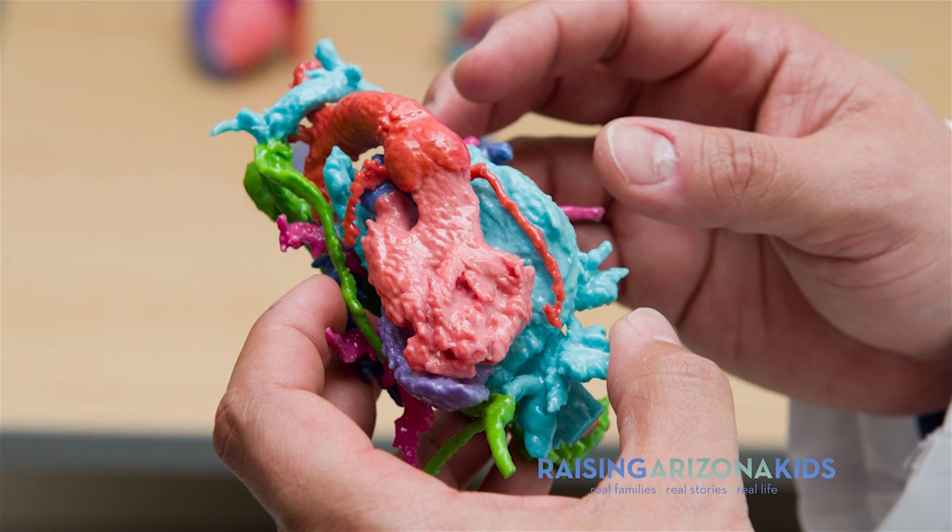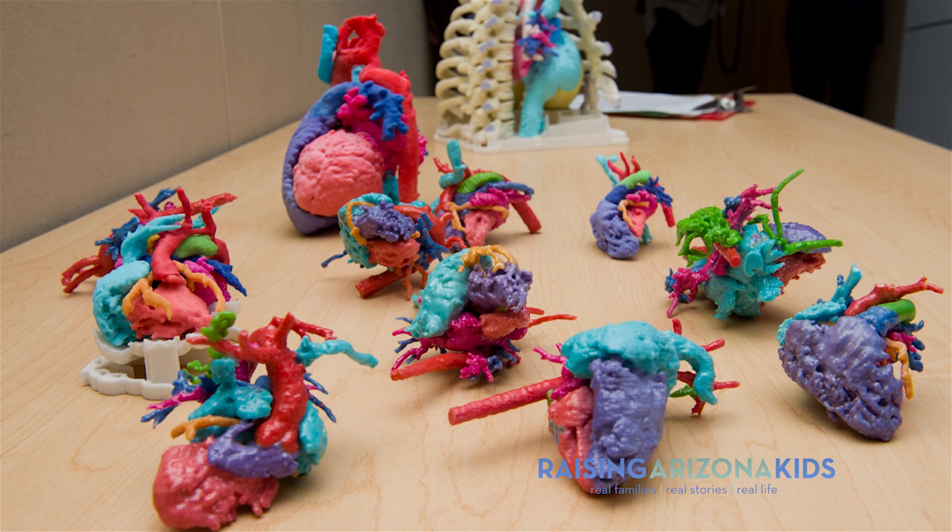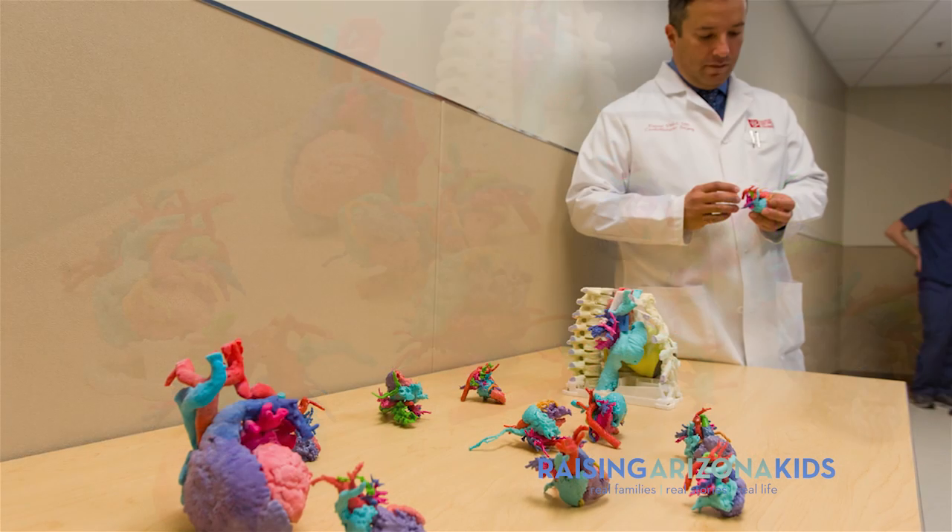These are very complicated operations and they involve us operating on very small structures, so when we have these three-dimensional models they really allow us to plan the surgery, evaluate the challenges that we're up against, and actually help us understand what's there before we go into surgery.